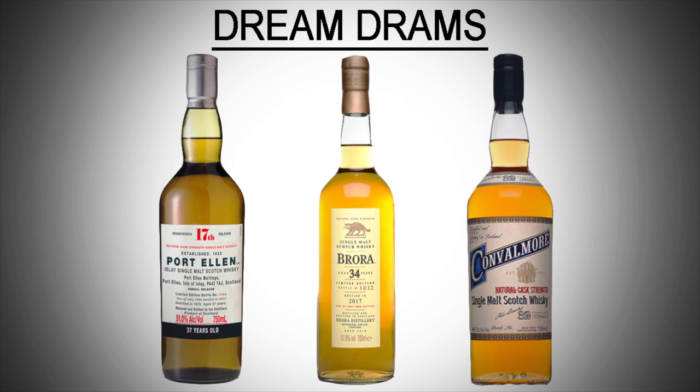Then there are my Dream Drams — ones that just blow my mind. If I can get these, it will be insane. These are going to be the Port Ellen 37-year-old, the Brora 34-year-old, and obviously the Convalmore 32, because I've heard so many great things and I have to give that one a shot if I can get my hands on it. If I get my hands on a bottle and do a split, I'll probably do a giveaway — so let me know in the comments what you'd like to get from that range.